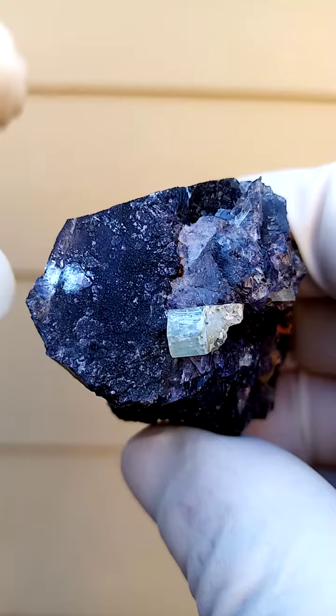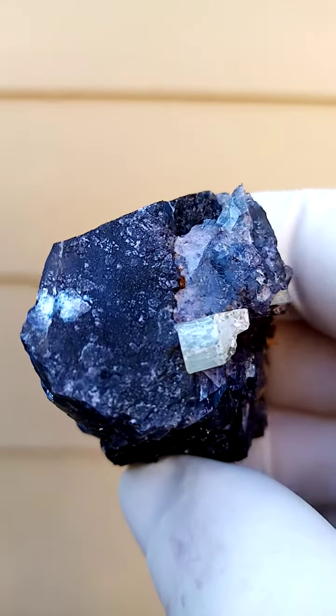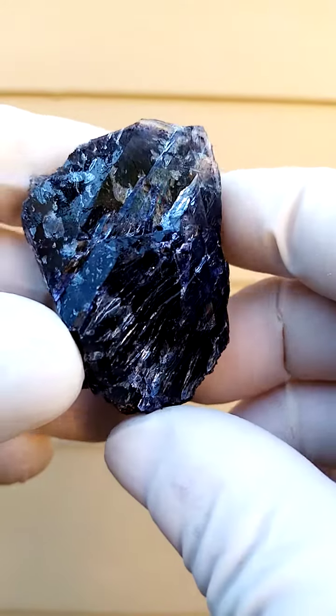That would be a crystalline face, unfractured, made up of tiny, tiny fluorite crystals. How would we display this piece? Well, if we get the angles right on this side.